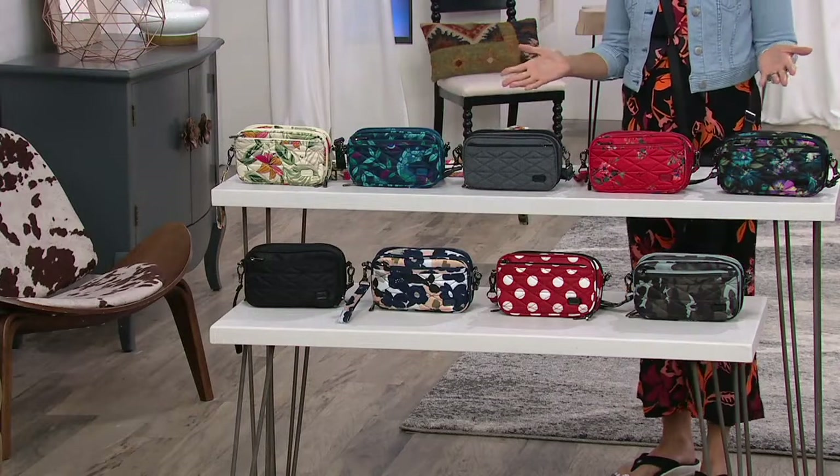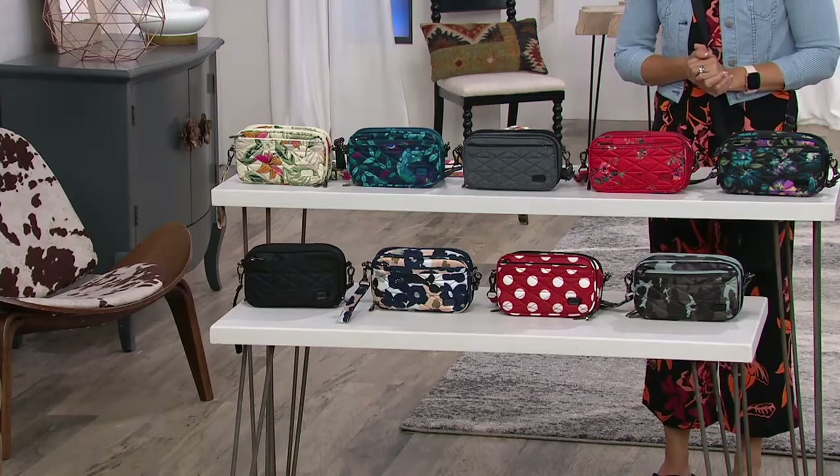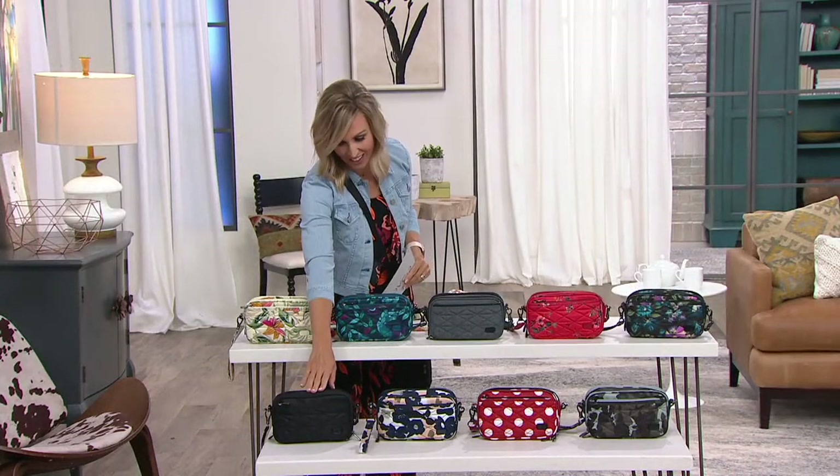I am so excited to bring you something brand new from Lug. It's F-1-4-0-4-9. Now I was going to have Amy help me with the colors, but I'm just going to get things started for you up front here. This is the black.